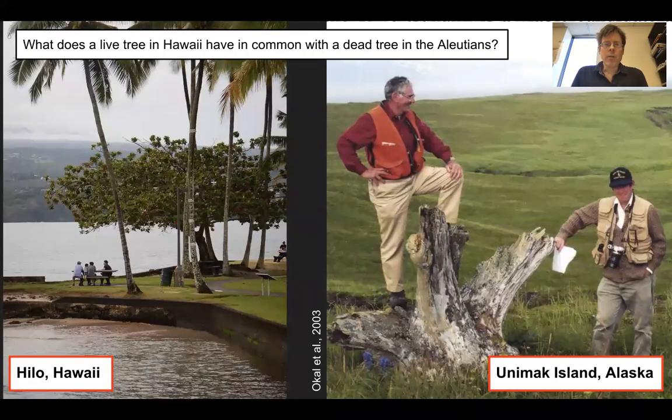Here's an opening picture of two trees. What does a live tree in Hawaii have in common with a dead tree in the Aleutians, here shown on Unimak Island? We'll see the answer to this.